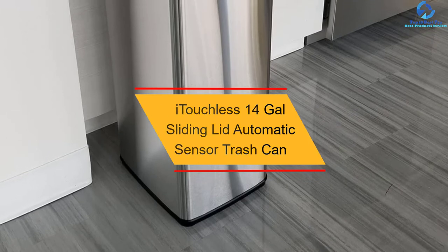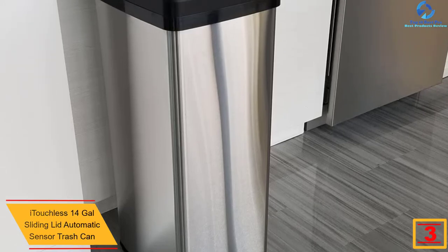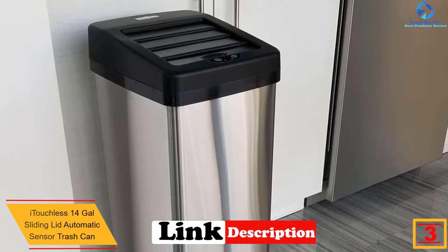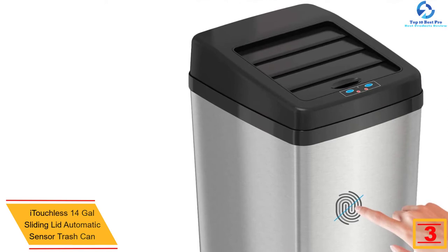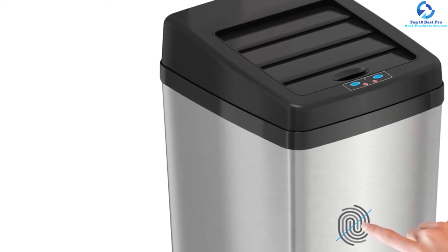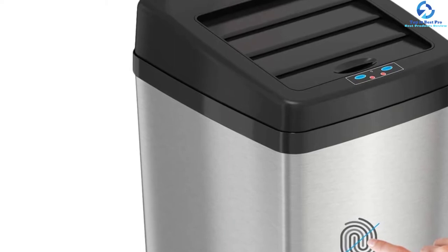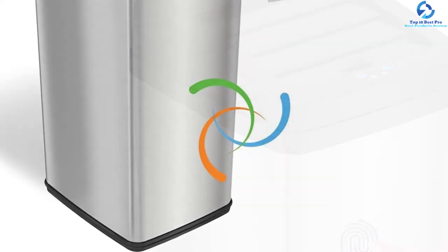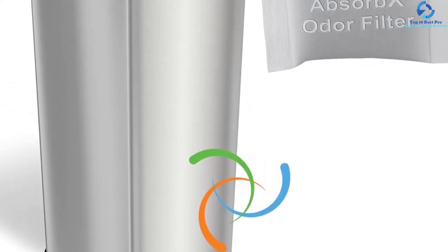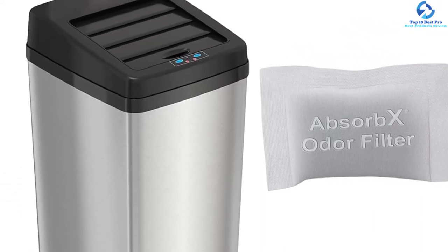At number three, we have the iTouchless 14-Gallon Sliding Lid Automatic Sensor Trash Can. This top-rated product is excellent for use in most spaces, thanks to its elegant stylish design and multiple color options. It has two power options — batteries and AC adapter — making it very reliable. It is durable due to its rugged stainless steel build with a fingerprint-proof finish. The 14-gallon capacity suits most spaces, and it features a natural carbon odor filter to lock in odor.